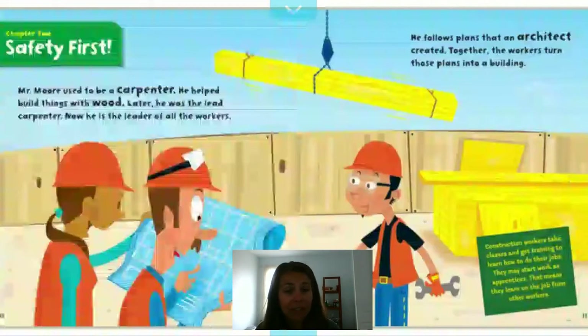Chapter 2: Safety First. Mr. Moore used to be a carpenter — he helped build things with wood. Later, he was the lead carpenter. Now he is the leader of all the workers. The lead carpenter looks over all the plans, making sure everyone's working correctly and overseeing the whole project. He follows plans that an architect created. Together, the workers turn those plans into a building.